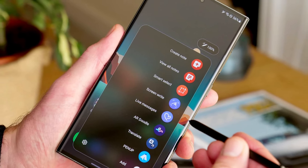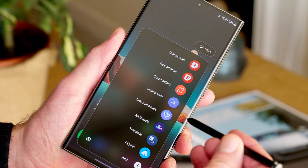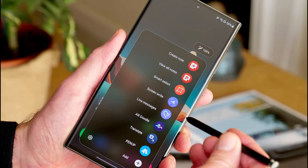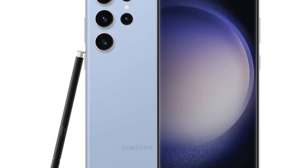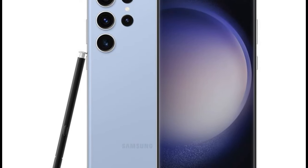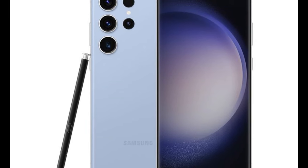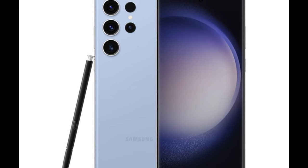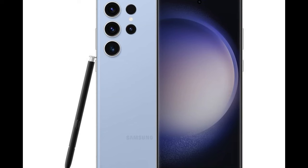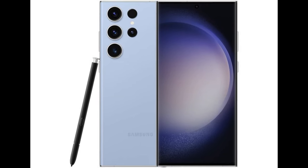So number one is the Samsung Galaxy S23 Ultra. The Samsung Galaxy S23 Ultra is the reigning best camera phone because of its incredible versatility. It has so many lenses and photo modes that it can shoot anything from fine particles to night photos to ultra zoom shots. The Galaxy S23 Ultra is always a little better than everything else.